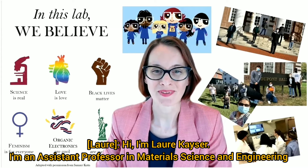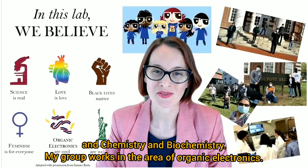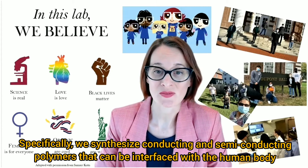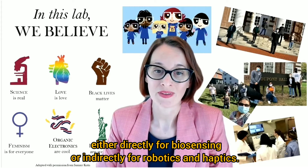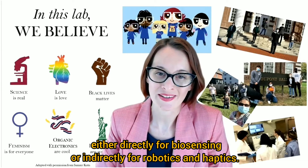Hi, I'm Laura Kaeser. I'm an assistant professor in materials science and engineering and chemistry and biochemistry. My group works in the area of organic electronics. More specifically, we synthesize semiconducting and conducting polymers that can be interfaced with the human body, either directly for biosensing or indirectly for robotics and haptics.